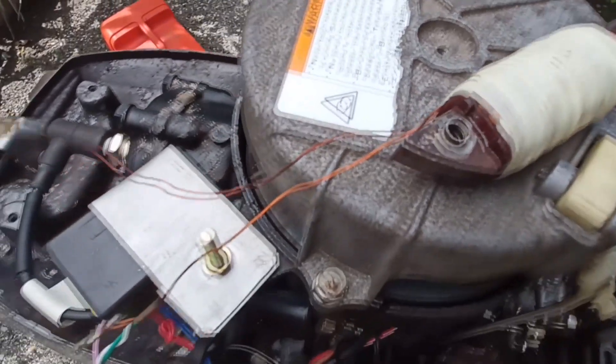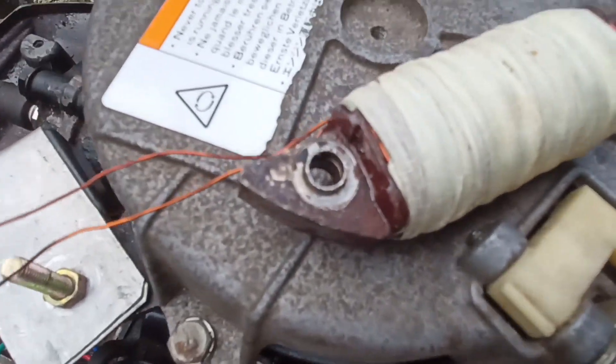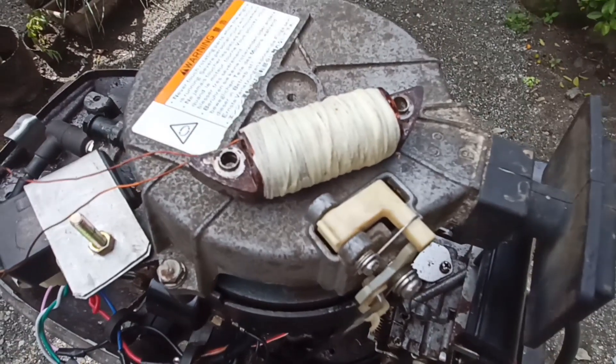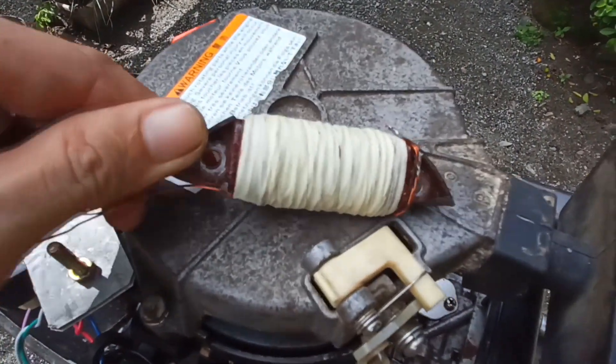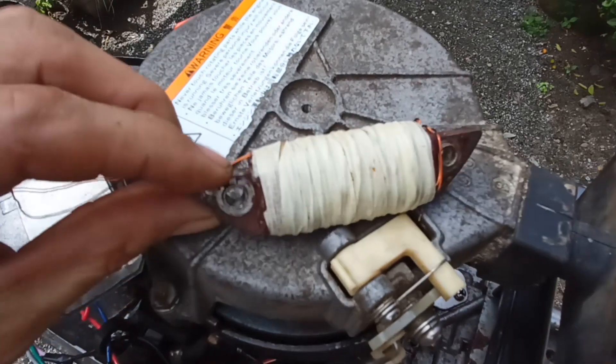So this is the exciter coil. My dad tried to rewind it using a coil salvaged from an old voltage transformer, but we couldn't reach the required voltage because the only available coil diameter was larger than the original one. We tried to find a replacement online and luckily we found one.